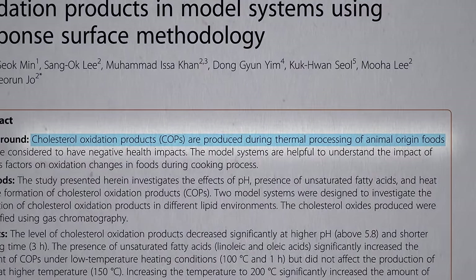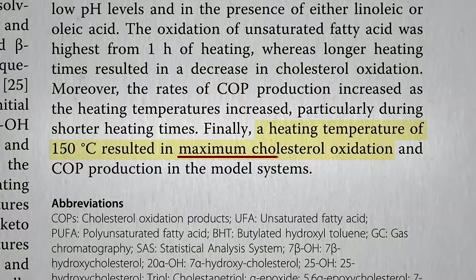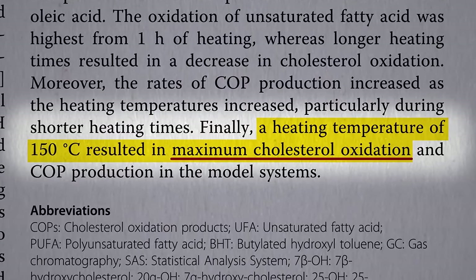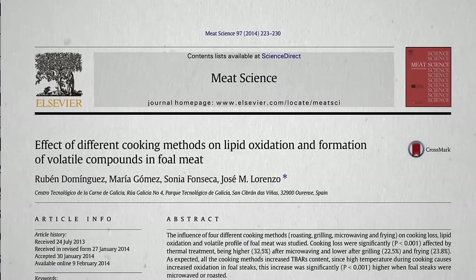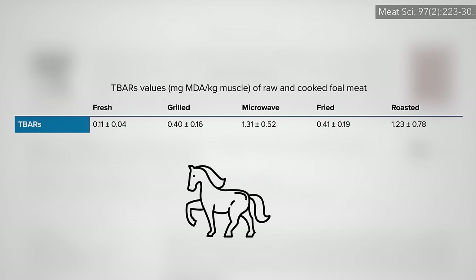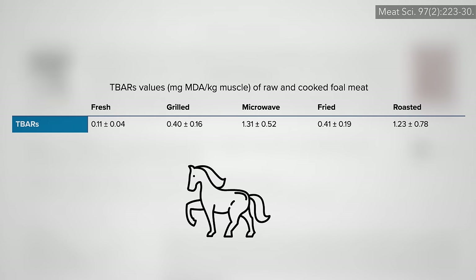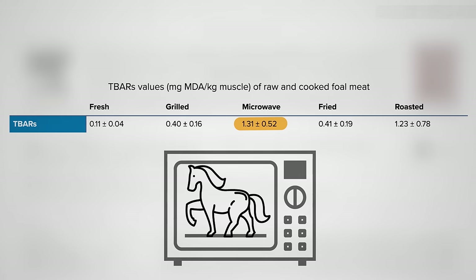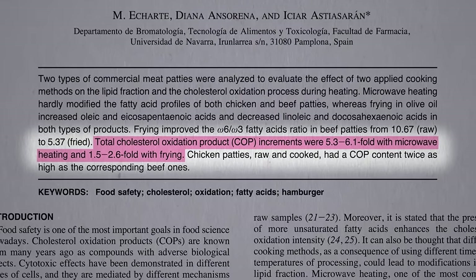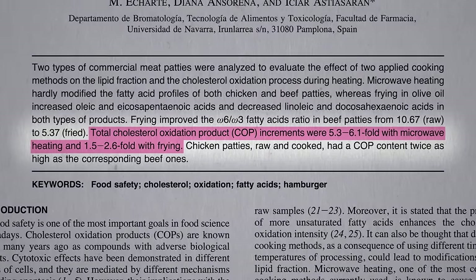All forms of cooking can do it, since you can get maximum cholesterol oxidation at only about 300 degrees Fahrenheit. But is there some type of cooking that's worse than others? If you look at foal meat — which is like baby horse meat — higher levels of oxidation in general were found in microwaved meat. Indeed, microwaving chicken or beef appears to produce about twice as much cholesterol oxidation than frying.